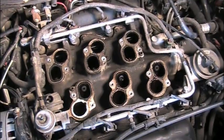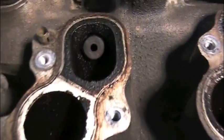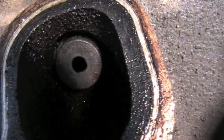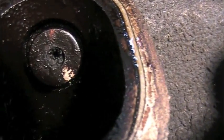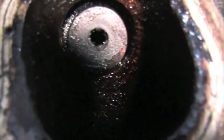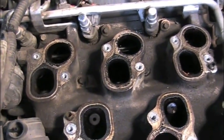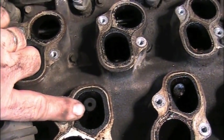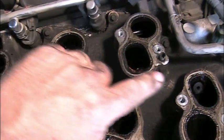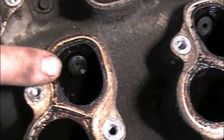We've got the upper plenum off. Now we can see the intake manifold runner controls and EGR ports. Looking closely at this EGR port, you can see that one is pretty much wide open. Moving over to this port, you can see it's almost completely plugged up with carbon. And then this one is somewhat restricted — not wide open and not completely closed. On the back side, one EGR port is completely wide open, one is somewhat restricted, and one is almost completely restricted.